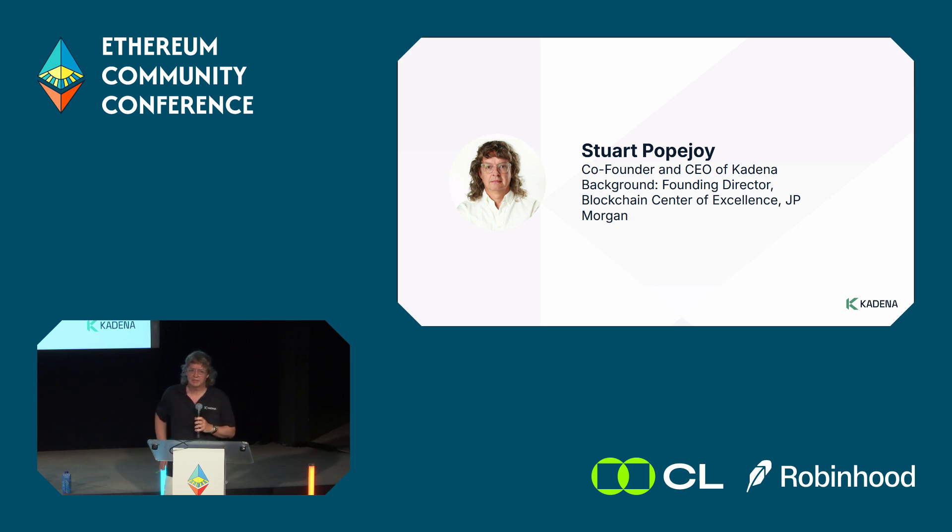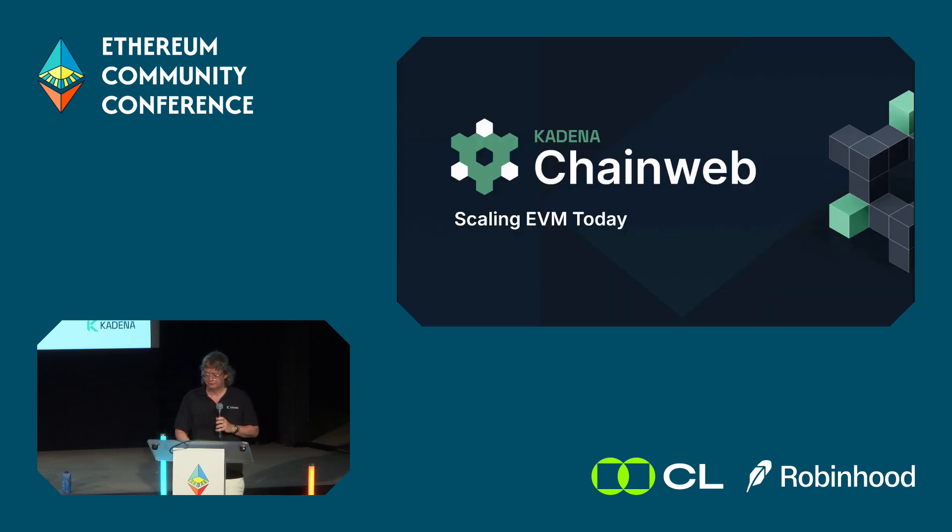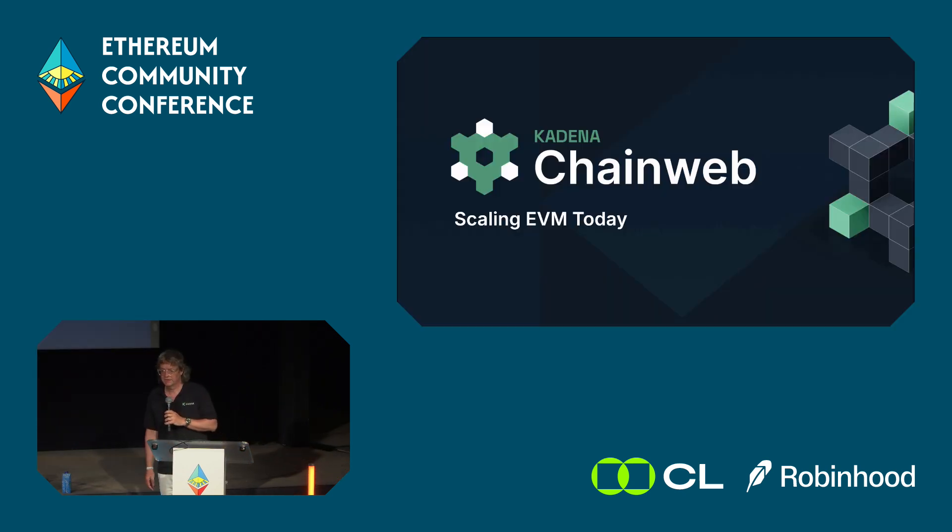A little about me — I've been in technology since the 90s, started at Apple, came to New York, got into fintech and trading tech, and specifically ended up at JP Morgan. I was one of the founding directors of JP Morgan's blockchain group in the early 2010s, where I met my co-founder Will Martino, and we founded Kadena coming out of JP Morgan in 2016.